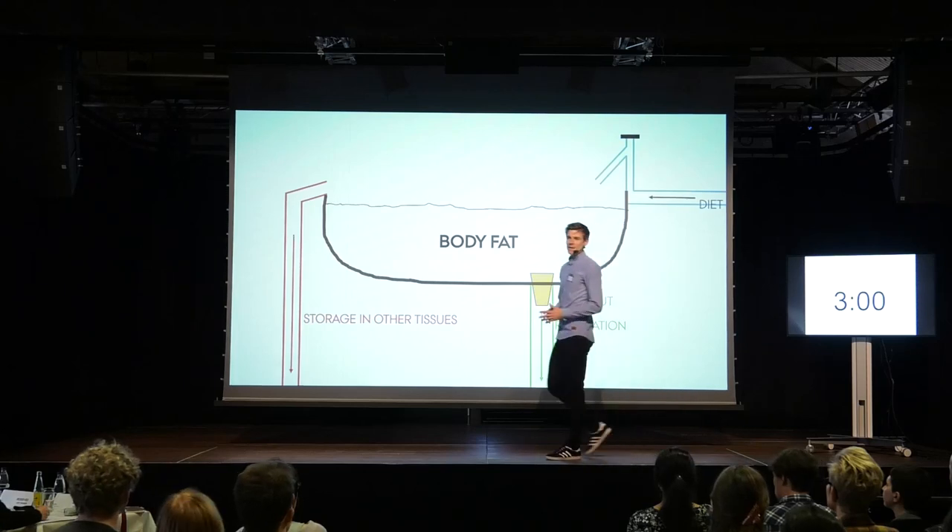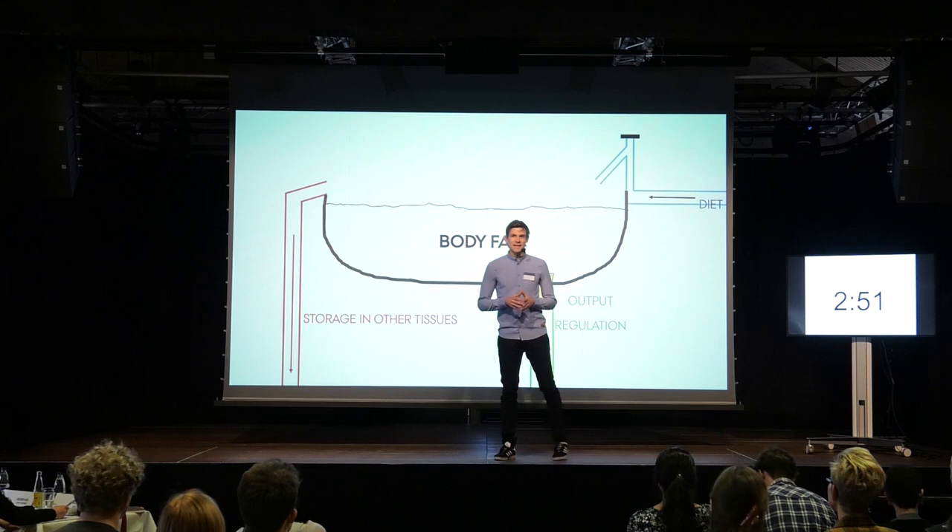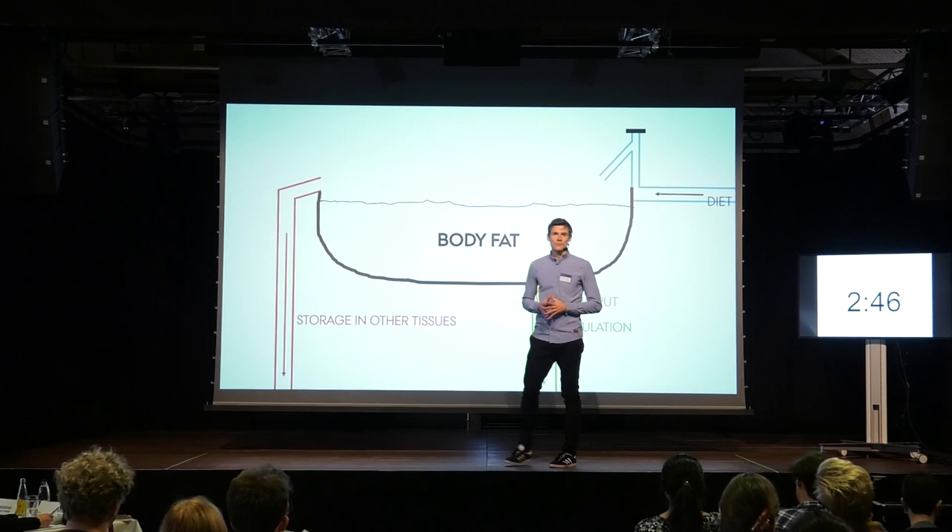I would like to convince you that you can not only train your muscles, but you can also train your fat. You can think of your fat stores as a bathtub, where fats are coming in from the diet through the tap on your right-hand side.